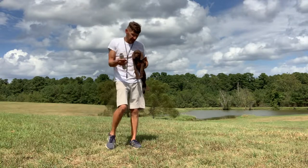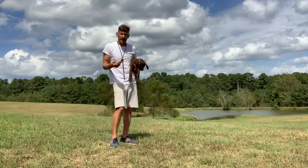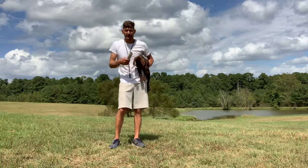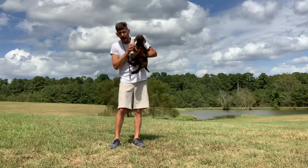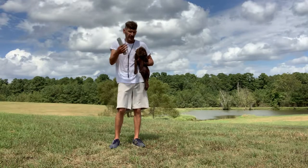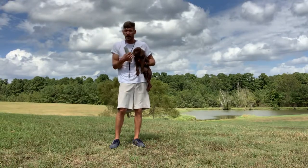We'll start out today with really just trying to get her to be a consistent retriever and move on from there — first on land, then get her into the river as quick as we can and get her to be a consistent retriever on land and water. Once we've got that done, we'll move on to some bird work and then move on to some tracking as well.